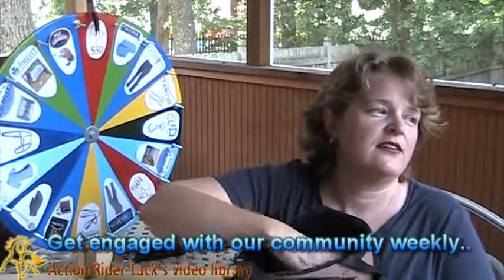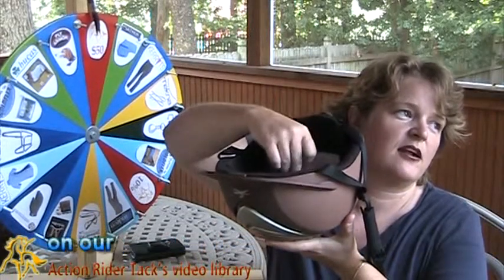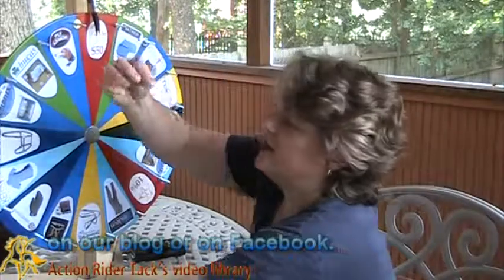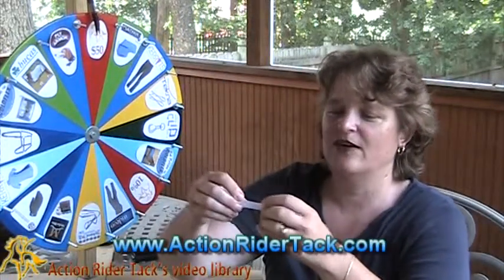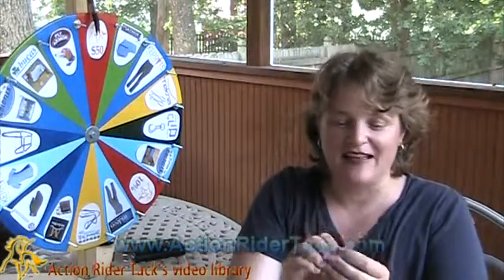Back up here with the $50 amount. Let's take a look in the helmet and pull out one name. There's one. Let's go ahead and see who this is — our last winner. Oh my gosh, you won't believe it. Same person that won last week.